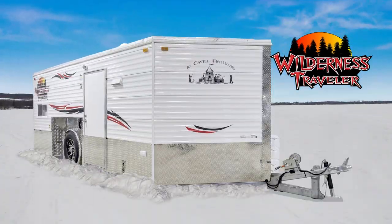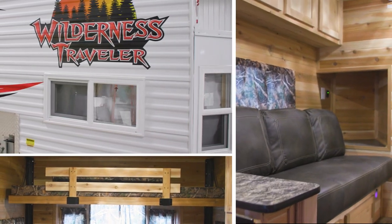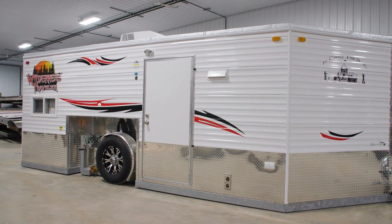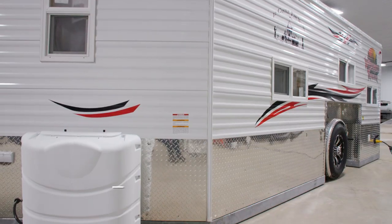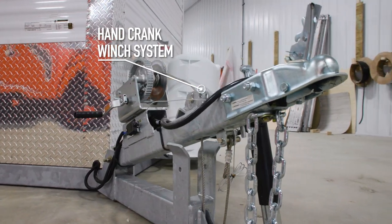Enjoying the great outdoors in comfort is what the brand new 8 by 17 Wilderness Traveler from Ice Castle is all about. This brand new 424 Ice Castle is perfect for anybody wanting the comforts of home, designed in a light and mobile design. This model sits on a single axle frame and has a hand crank winch system.